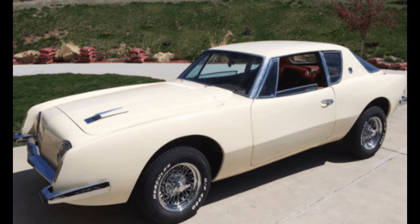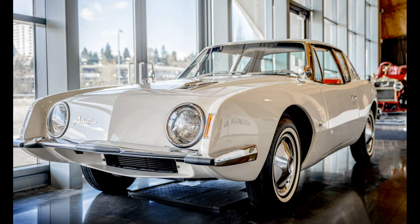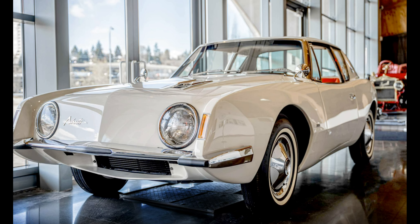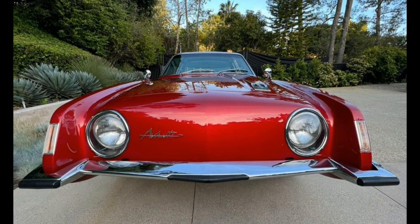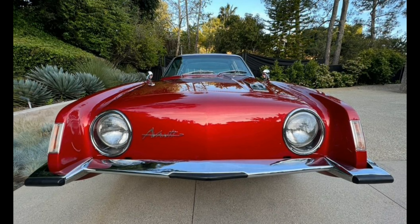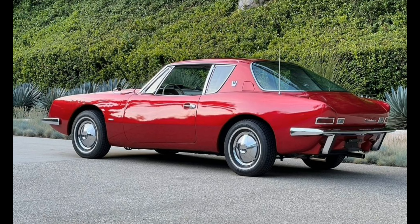As this gets based on the 1963 Studebaker Avanti, the lights are circular — aside from a few 1964 Avantis, all examples from the second year came with squared headlamps. The Restomod uses LED units for both the main headlamps and the side lights on the protruding front fins on the leading edges of the front fenders.